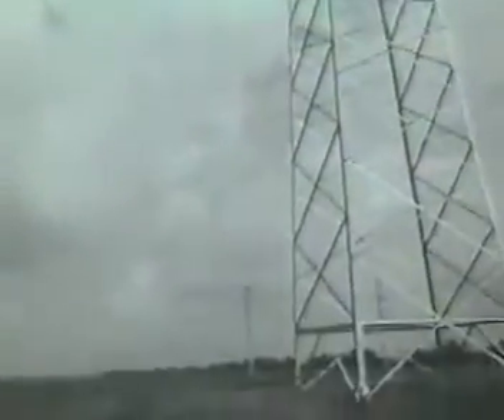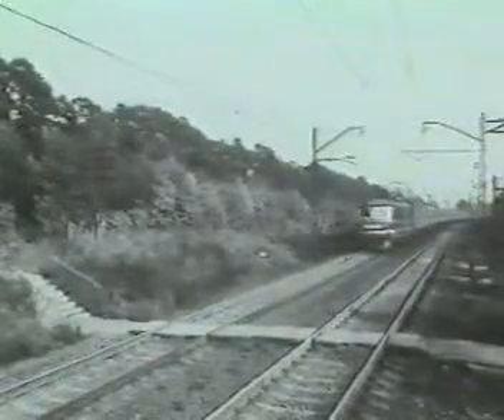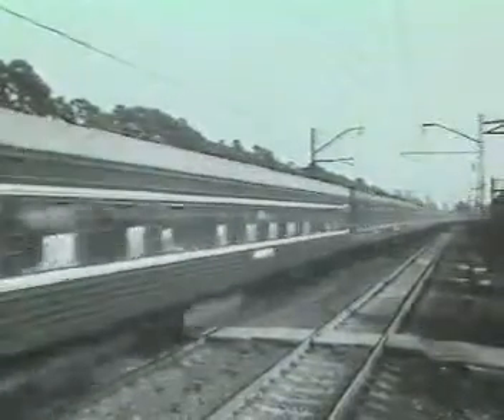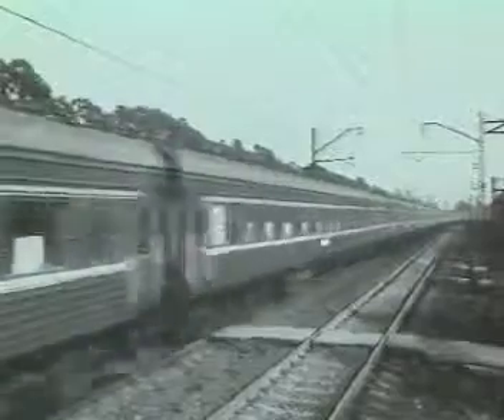На электростанциях электрическая энергия вырабатывается в виде трёхфазного переменного тока промышленной частоты 50 Гц. Потребителям её передают напряжением от 35 до 500 кВ и более. Но на современном электроподвижном составе применяют тяговые двигатели постоянного тока напряжением до 1,5 кВ, которые питаются от специальной тяговой сети.